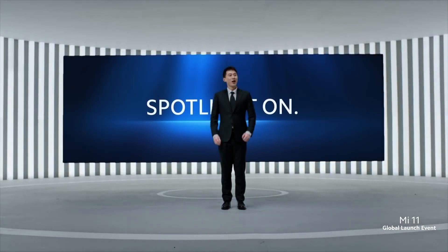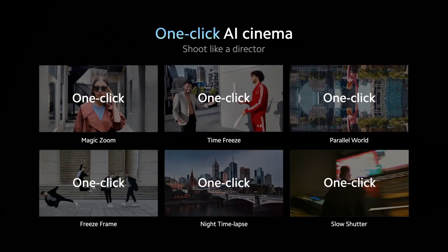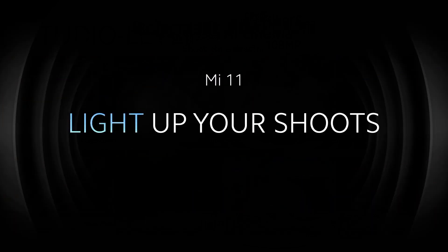Xiaomi will unveil the 11T and 11T Pro on September 15th, alongside the Xiaomi 11 Lite 5G NE and the Xiaomi Pad 5.